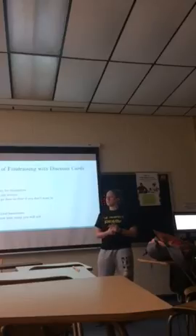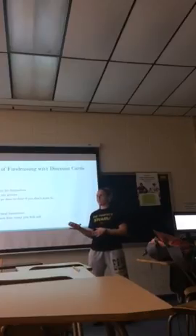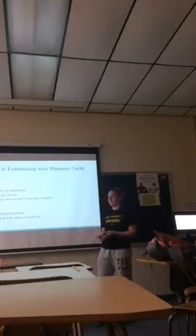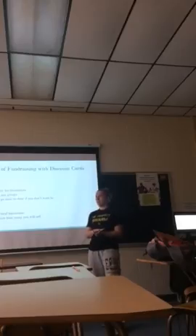Some of the pros of fundraising with discount cards is that they sell themselves. For example, from my high school, we had on the first page $4 or $5 off to a local grocery store. And everybody has to go to the grocery store. They were sold for $20, so you got your $20 back right away. They're really easy to sell.